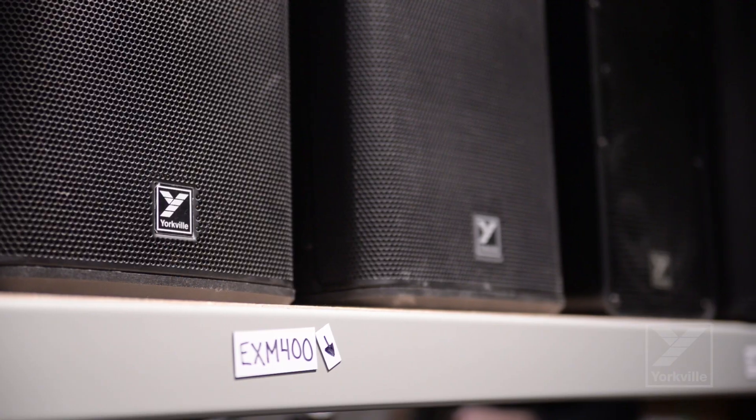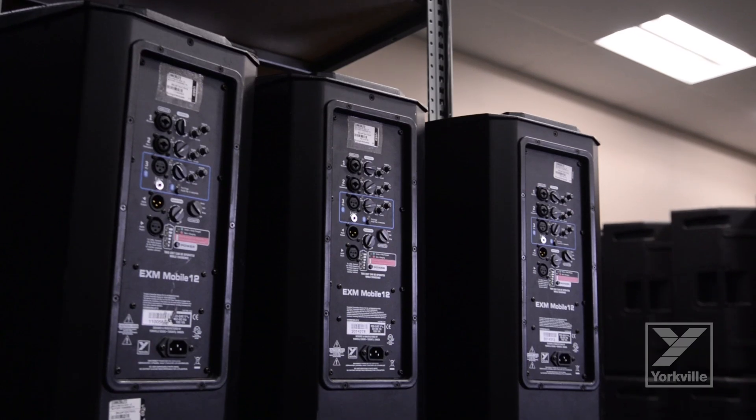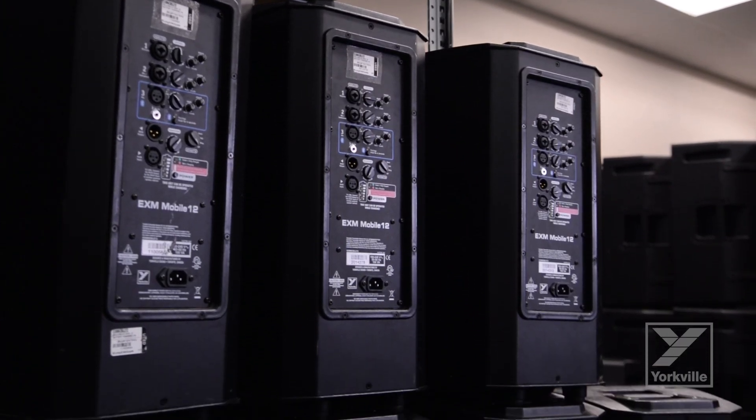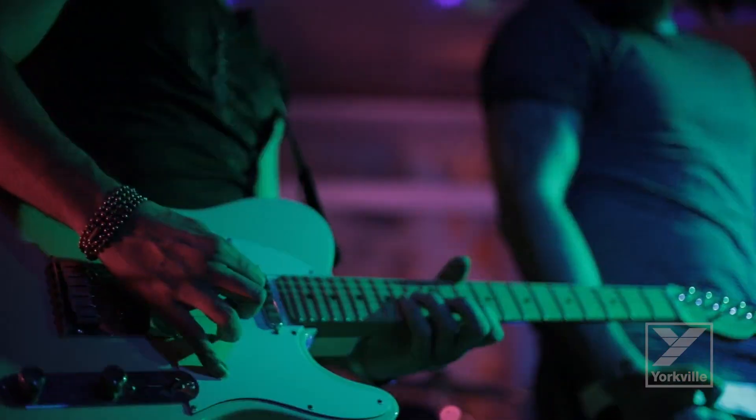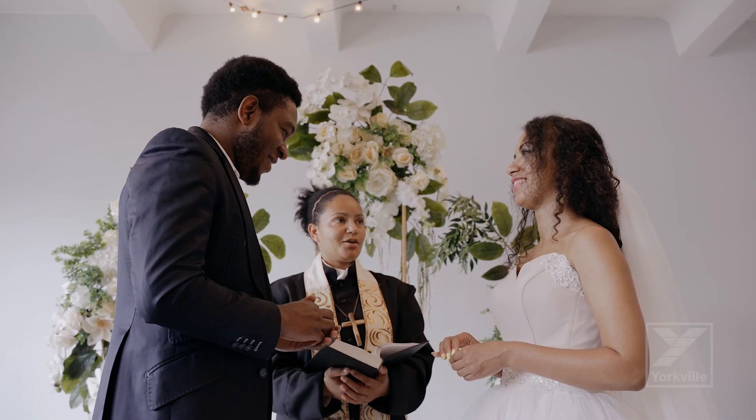In our rental department we have to have gear that works each and every time — the failure rate has to be zero. Every Thursday and Friday going into the weekend, our rental department serves everybody from DJs to live bands. A lot of people get married on weekends, all kinds of functions, and Yorkville gear covers all of that. Our customers know that week after week, weekend after weekend, they're going to come in, get their speakers, do their gig, and it's all going to work fine.